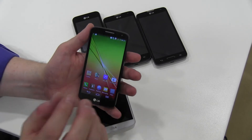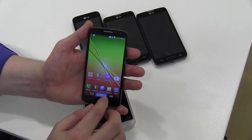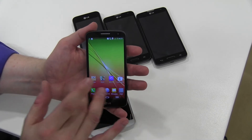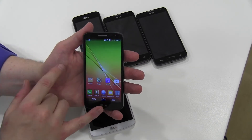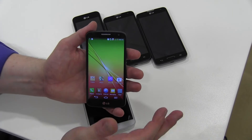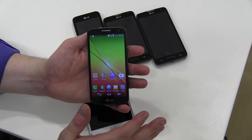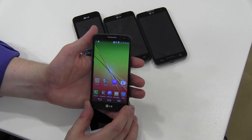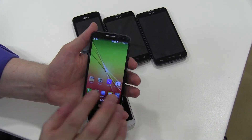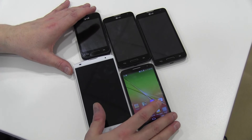LG hasn't officially announced pricing for the G2 Mini yet, but from sources here in Barcelona I expect it to be around 350 euros unsubsidized, with street prices possibly around 320 to 330 euros. That's not expensive for a quad-core device, and it also includes LTE and dual-cell HSPA.